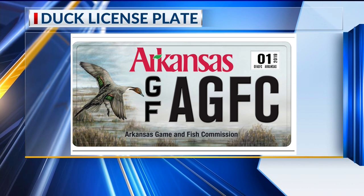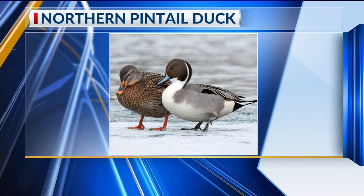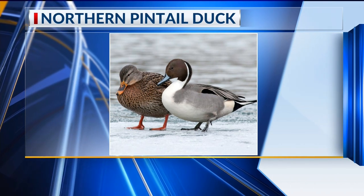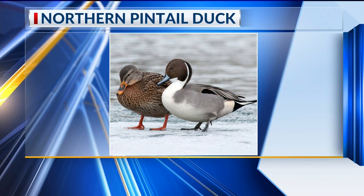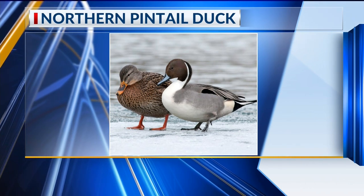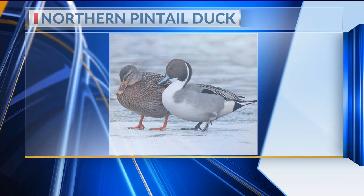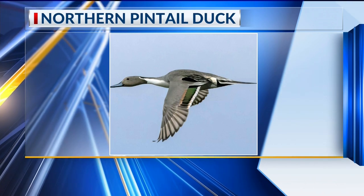So they're tough little guys. What's the distinguishing factor — what are we looking for? Well, look at that male — he's got that white chest and that white stripe that runs up his neck. They've got a real slender profile, a long neck, and that tail — the name 'pintail' — that points up. Is that a female next to him? That's actually a mallard. So that duck there is absolutely beautiful.